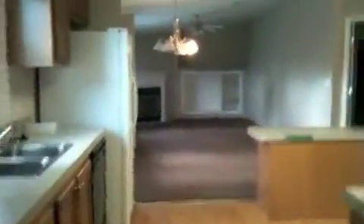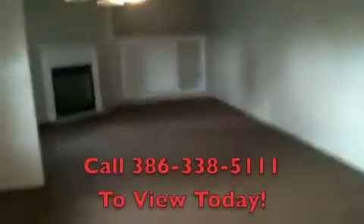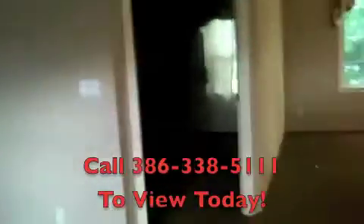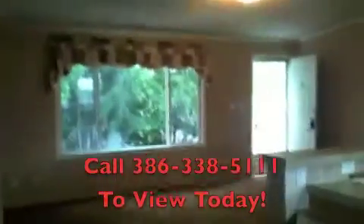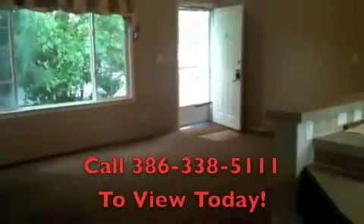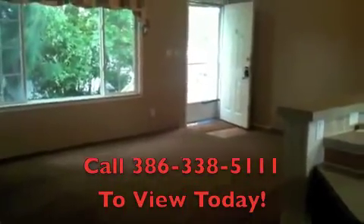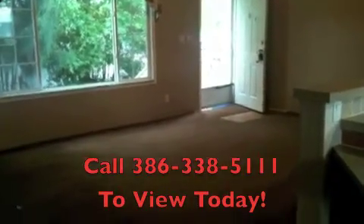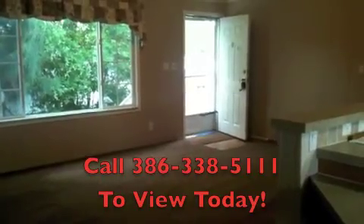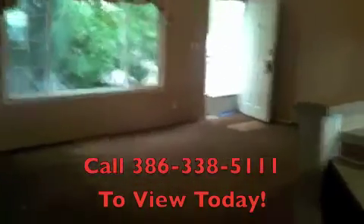So there we have it — this again is 64 Lawrence, a three-bedroom two-bath manufactured home on its own land with no lot rent, and it is available rent to own. Give Shannon a call if you're interested in seeing this home today at 386-868-5090. Thanks everyone and have a great day!